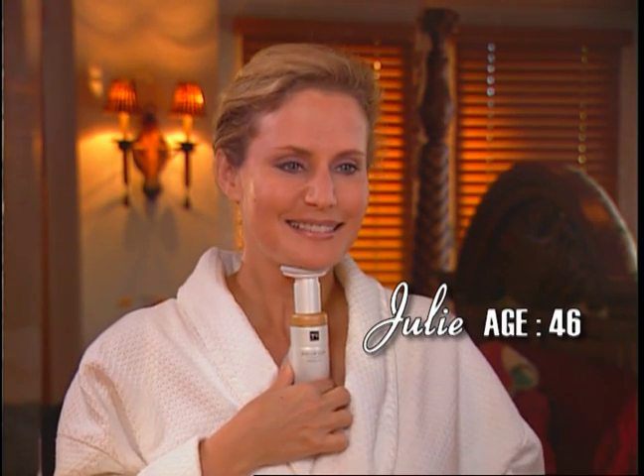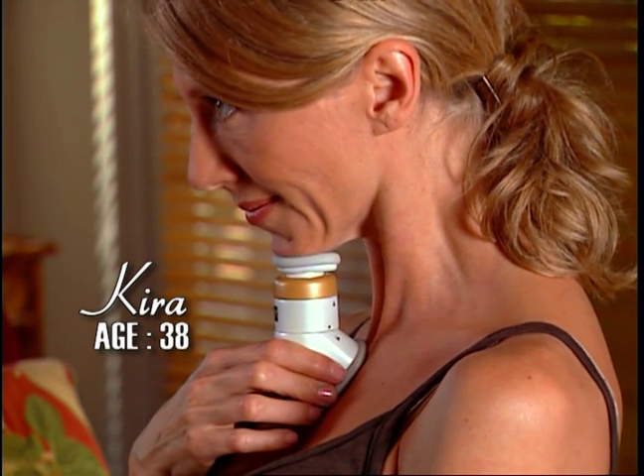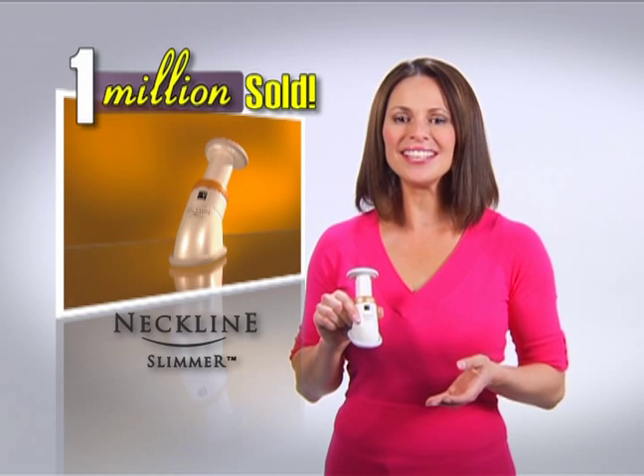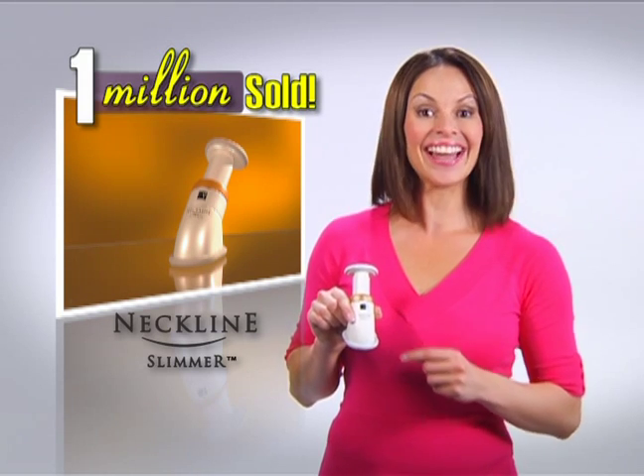Whatever your age, you can start toning your neck, chin and face right away to get the look you want. More than a million people are experiencing the confidence of looking younger with the Neckline Slimmer.